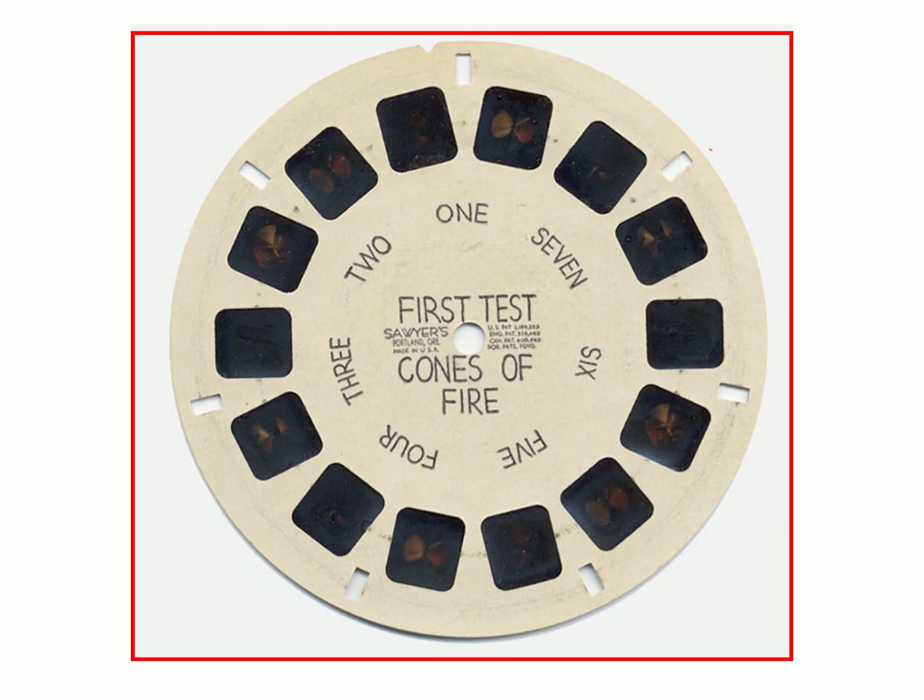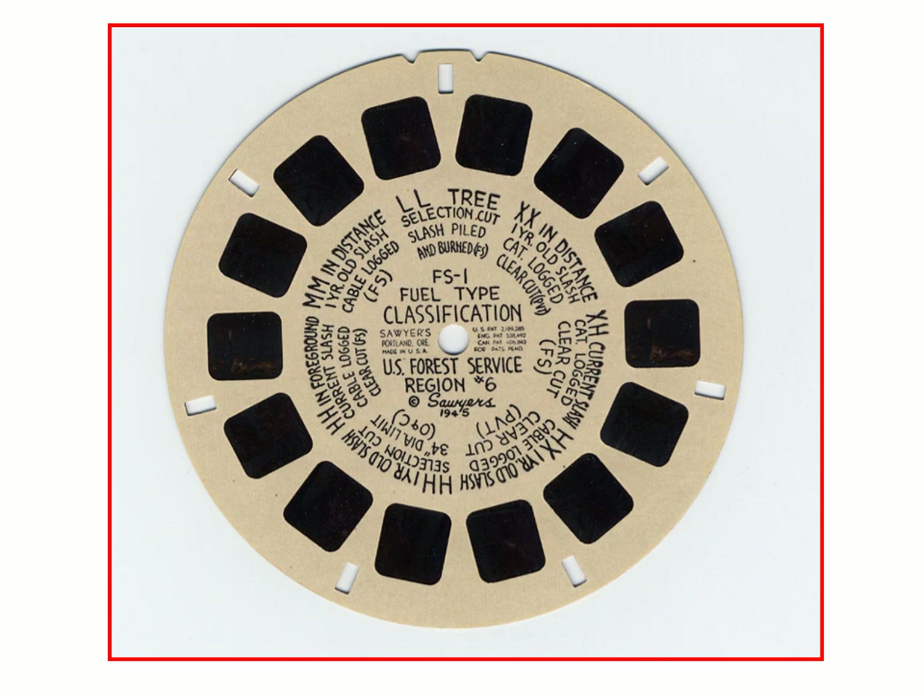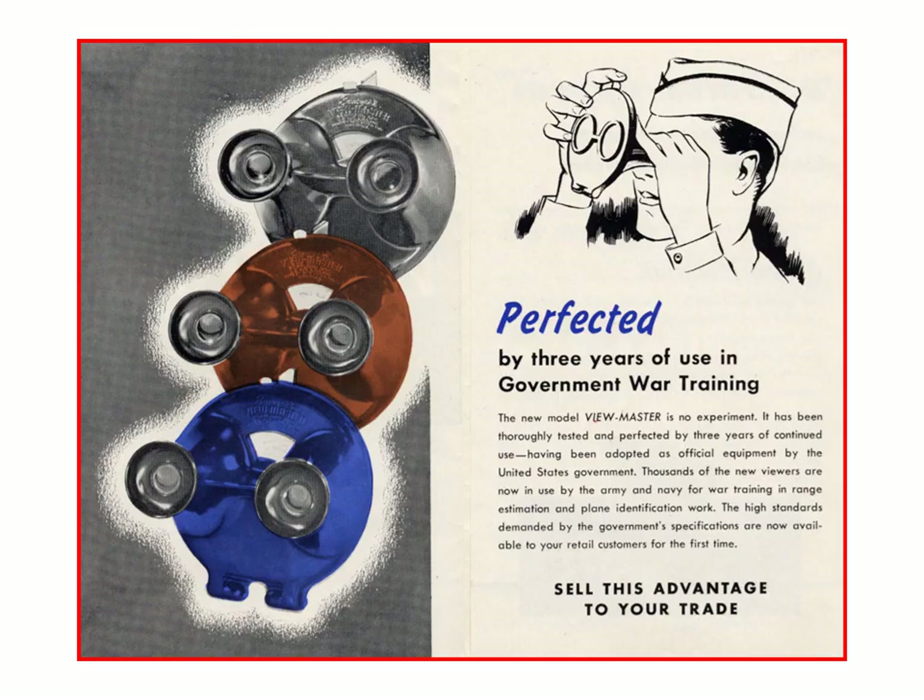The reel shown here is a test of cones of fire — the areas covered by machine guns on bombers. So if you were attacking an enemy bomber, you would know the precise angle to attack from. They also made reels for the U.S. Forest Service, and they always made sure they had a little extra film so they could still make some reels to sell on the side.